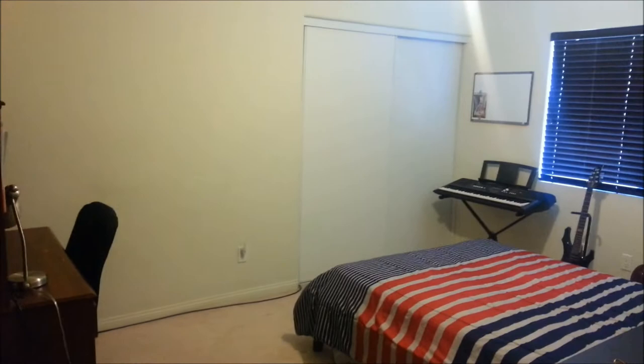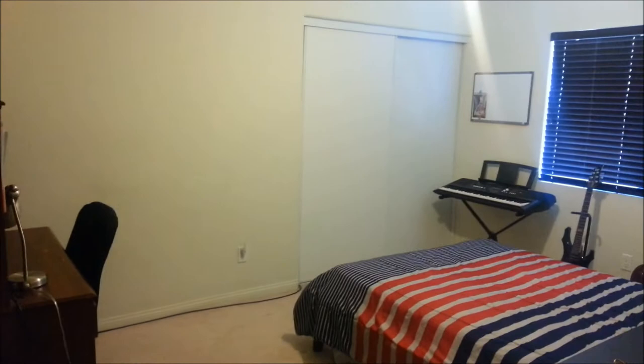This is bedroom number two, so it is very spacious. On my left here is the hallway bathroom, which is the second full bath.